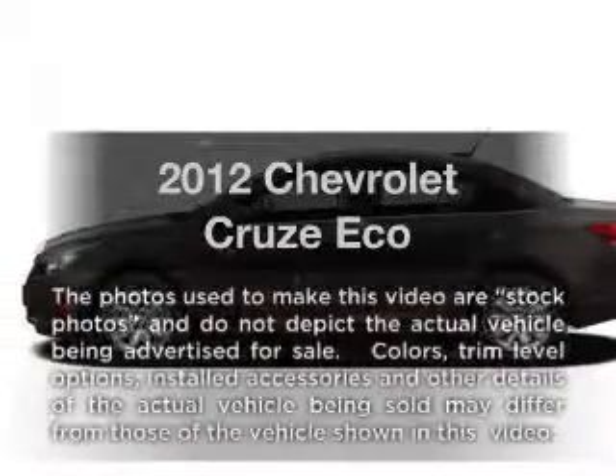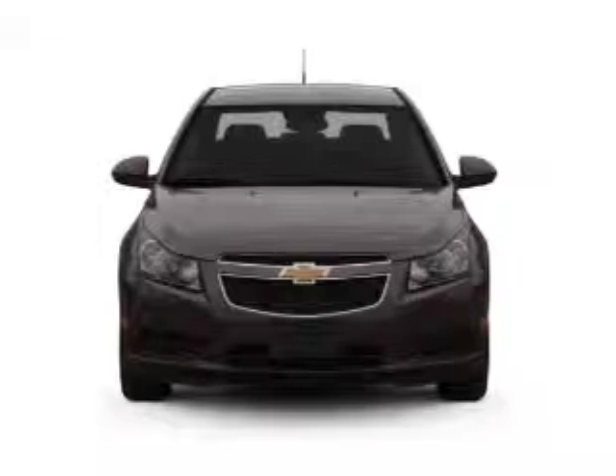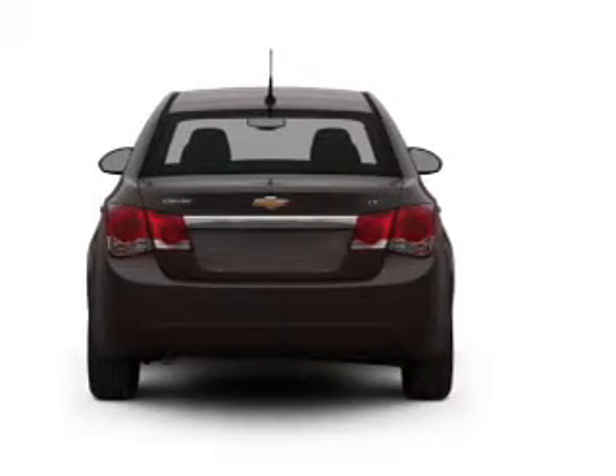Everything you need under one roof with this great vehicle. With an efficient four-cylinder engine connected to a smooth shifting automatic transmission, you will appreciate the safety feature of anti-lock brakes. Pamper yourself with memory settings.